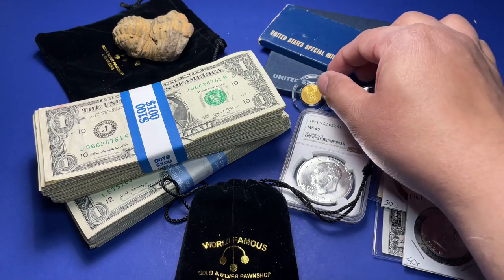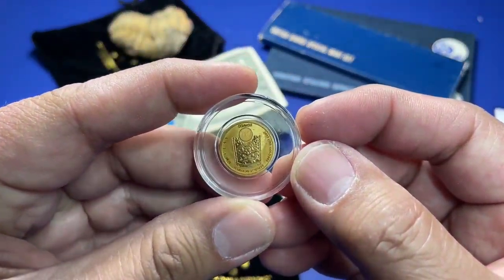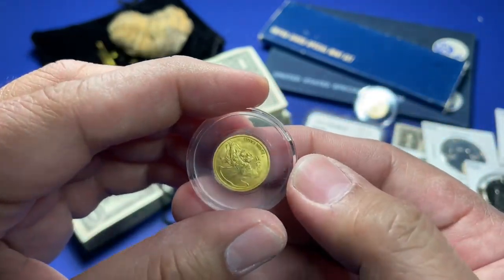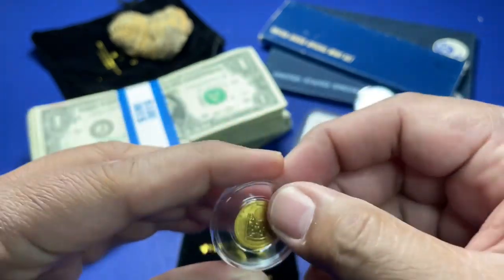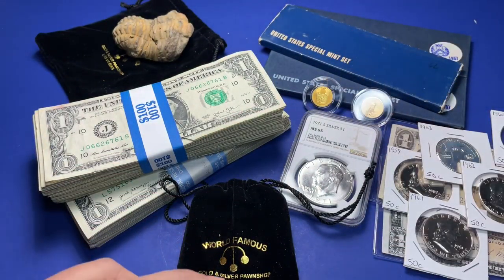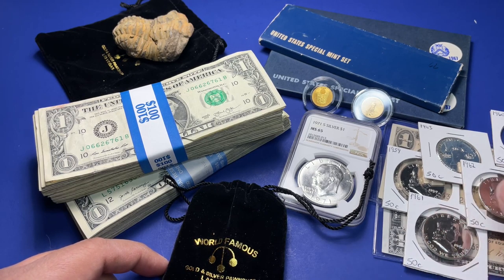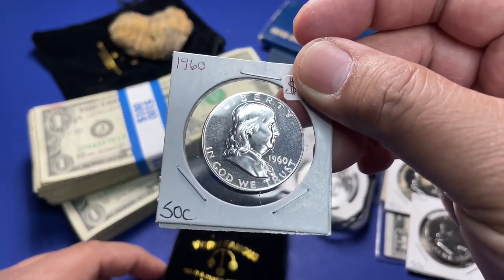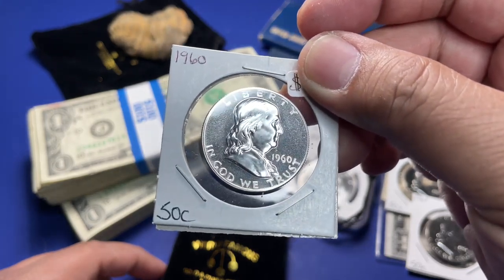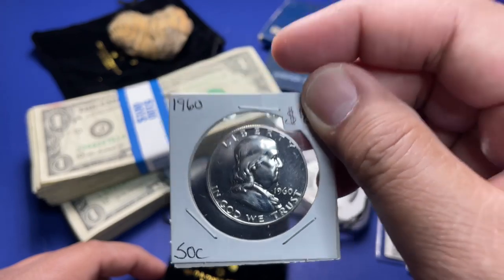I went to another pawn shop in Vegas and found three SMS sets — a 1966 and two 1967s. I might just sell them off or give them to a relative who is also a coin collector. The other thing I bought at that pawn shop was a South Korean Chiwoo Cheonwang one-tenth ounce gold coin. That's for my collection — my stack, basically.